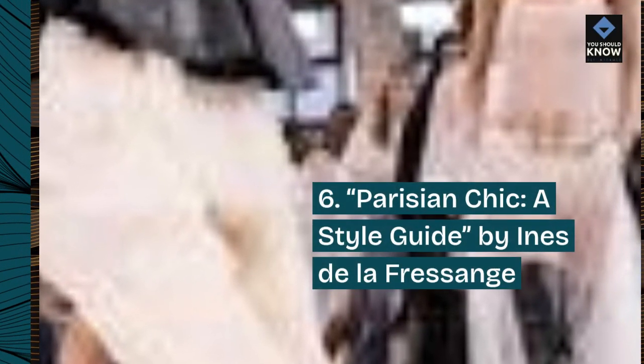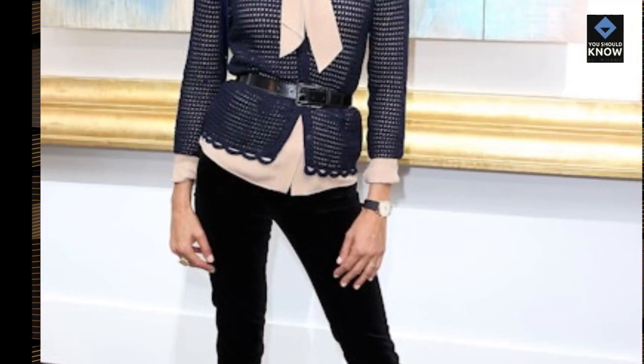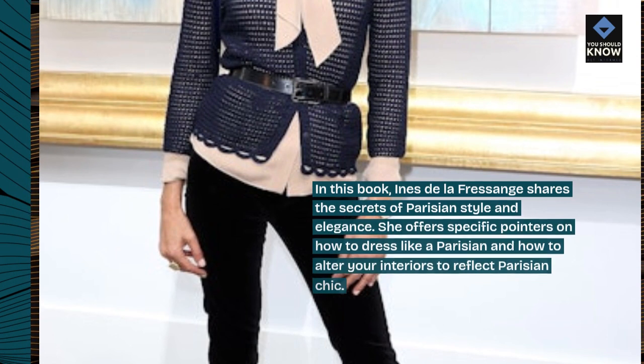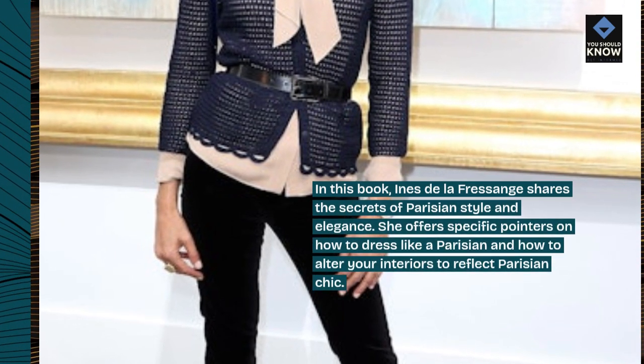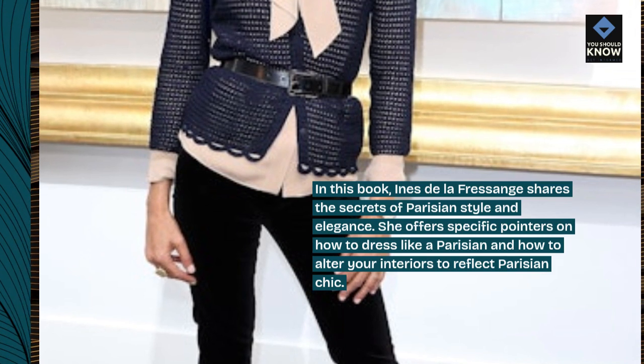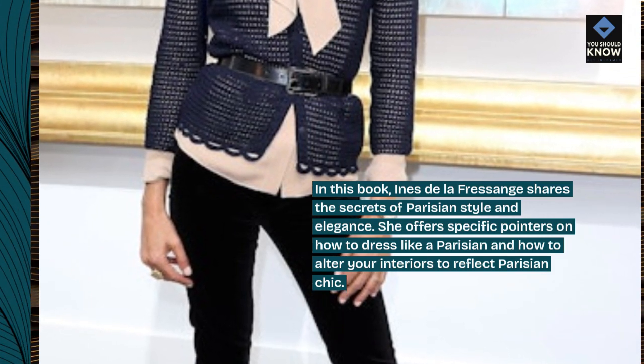6. Parisian Chic – A Style Guide by Inès de la Fressange. In this book, Inès de la Fressange shares the secrets of Parisian style and elegance. She offers specific pointers on how to dress like a Parisian and how to alter your interiors to reflect Parisian chic.